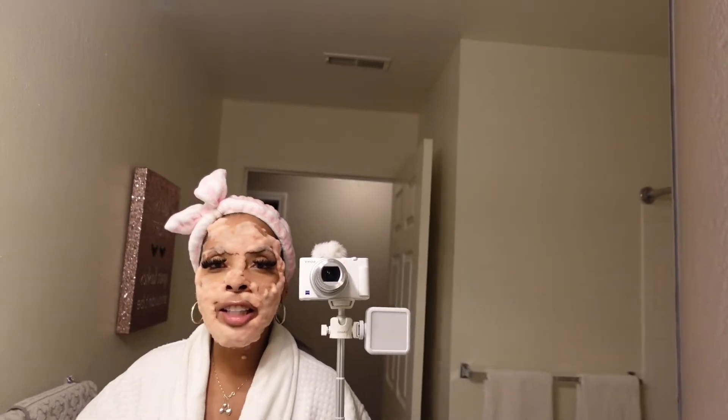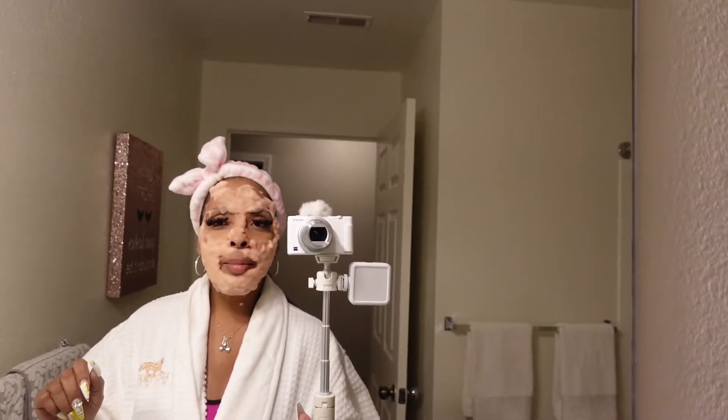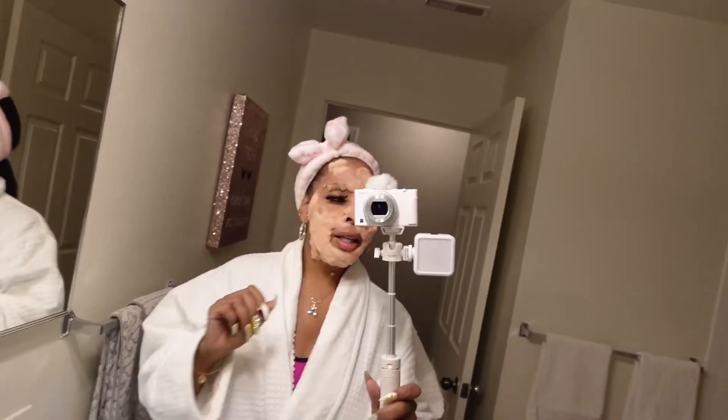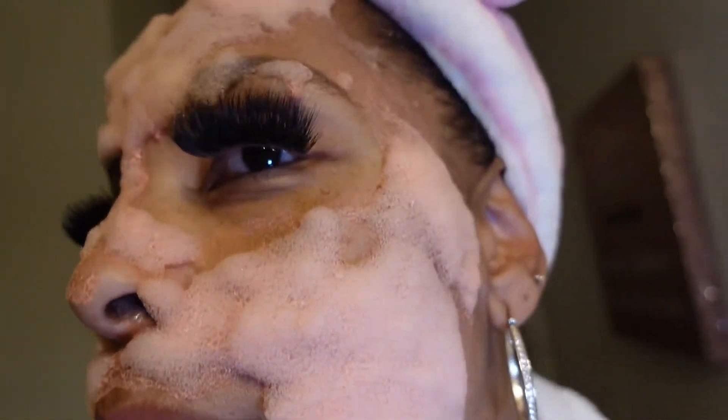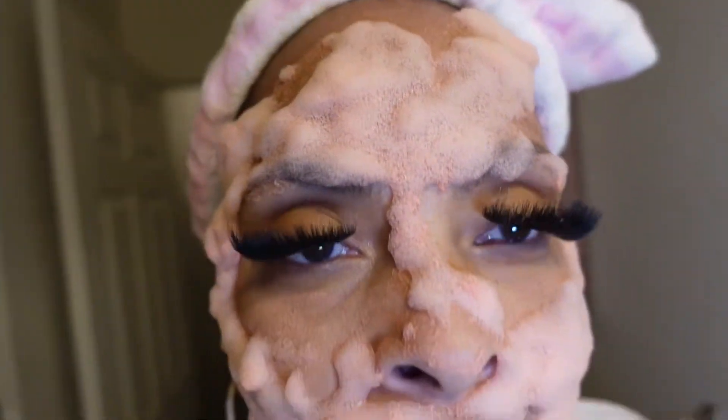Wait, y'all, can you see the bubbles on my face? Look at the bubbles! It was flat when I put it on and now it's all sudsy and bubbly. I wonder if it's really doing anything — we will see.